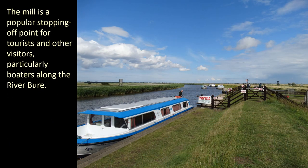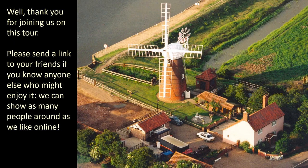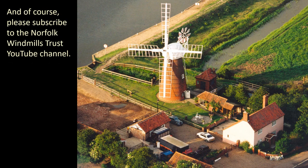The mill is a popular stopping-off point for tourists and other visitors, particularly boaters along the River Bure. Refreshments, supplies and gifts are available from the independently run Stracey Arms Mill Shop and Tea Rooms next to the mill. Well, thank you for joining us on this tour. Please send a link to your friends if you know anyone else who might enjoy it — we can show as many people around as we like online. And of course please subscribe to the Norfolk Windmills Trust YouTube channel.